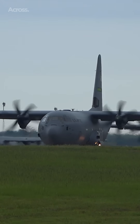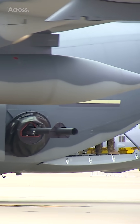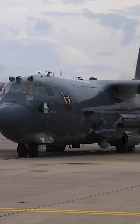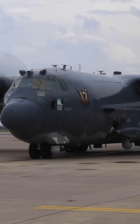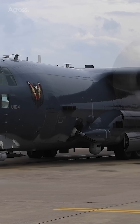The AC-130 has changed significantly with various upgrades. Today, the Stinger II and the Ghost Rider are armed with a 130mm autocannon. Additionally, the Ghost Rider is also armed with the 105mm M102 Howitzer.